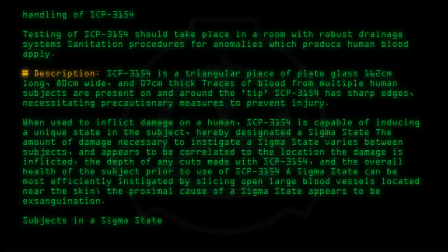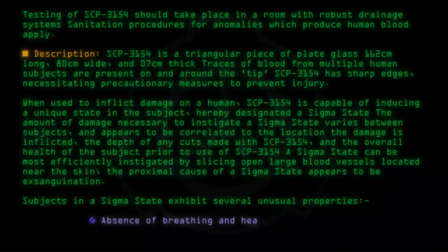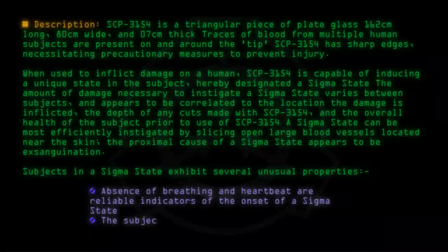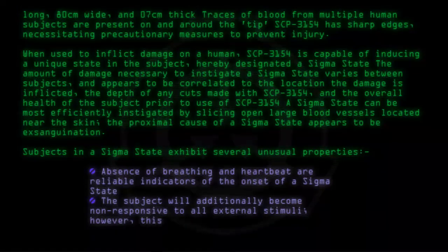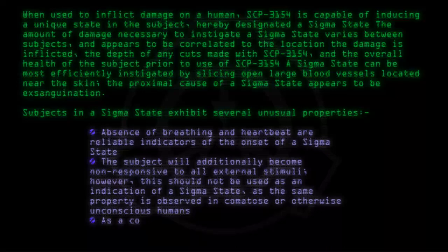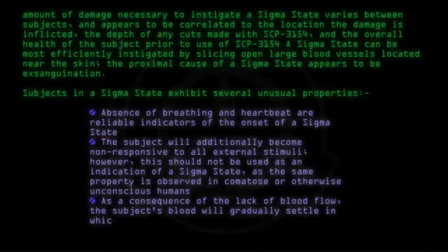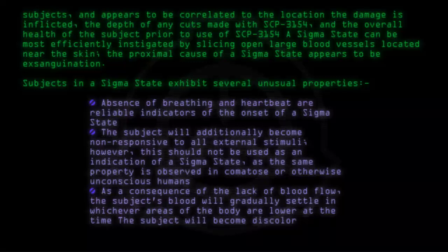Subjects in a sigma state exhibit several unusual properties. Absence of breathing and heartbeat are reliable indicators of the onset of a sigma state. The subject will additionally become non-responsive to all external stimuli. However, this should not be used as an indication of a sigma state, as the same property is observed in comatose or otherwise unconscious humans. As a consequence of the lack of blood flow, the subject's blood will gradually settle in whichever areas of the body are lower at the time. The subject will become discolored as a result.